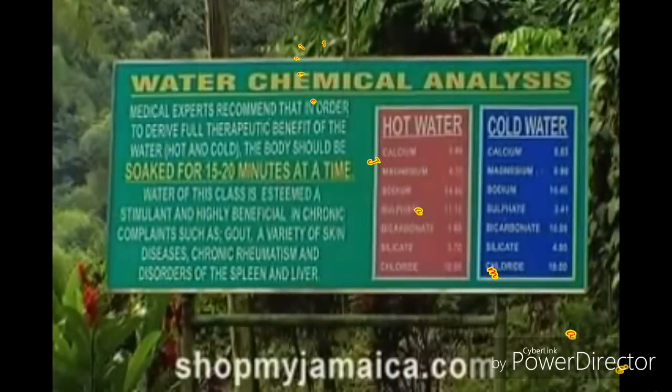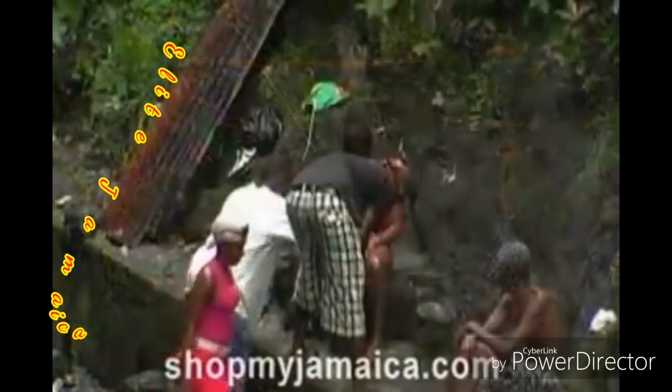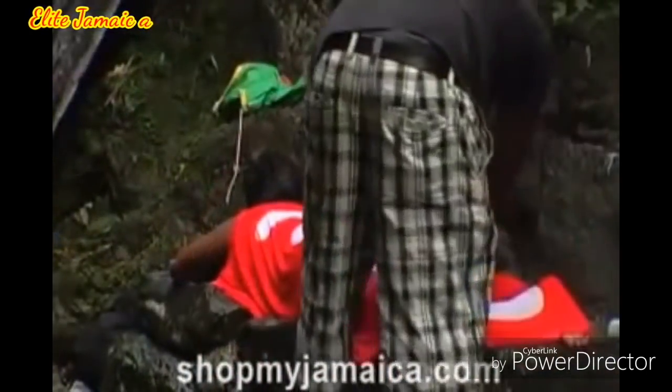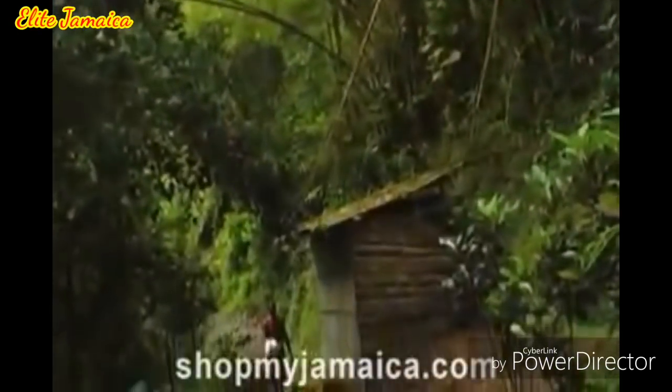Number 1: Bath Mineral Fountain, Saint Thomas. The Bath Mineral Fountain is rich in magnesium, sulfur and lime, and consists of two springs flowing through rocks and bamboo pipes. One of these springs is piping hot while the other is cold. According to legend, the spring was discovered in the 17th century by a runaway slave who had been plagued for years by ulcers on his leg. He bathed his aching leg in the stream and noticed the next day that it began to heal.